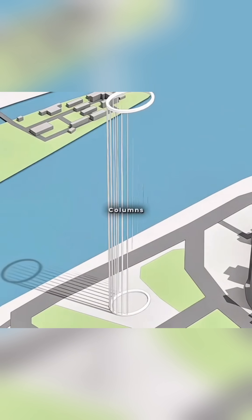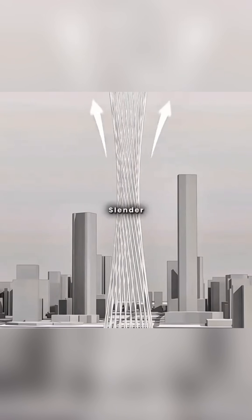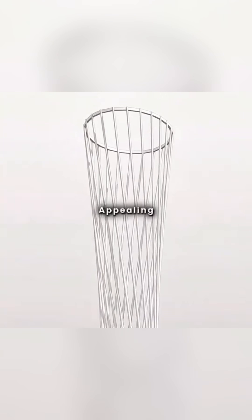You envisioned connecting 24 columns, each two meters in diameter, between two elliptical steel beams by rotating the top beam. The columns twist, creating a structure with a slender, inwardly curved waist. However, the evenly divided proportions didn't look appealing.